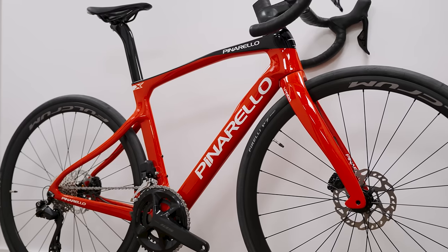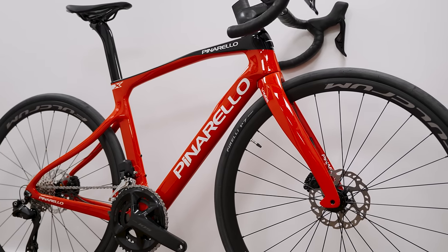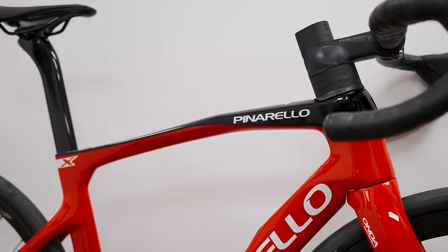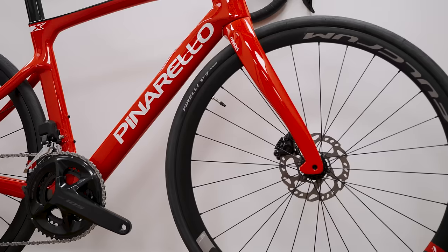Now for the bike that inspired this video: the new 2023 Pinarello X. Historically, endurance bikes are very lofty and really short in the reach, so they fit most consumers really quite well.